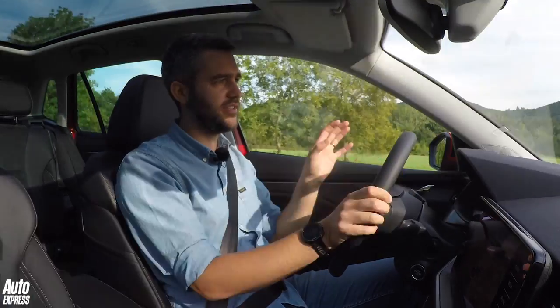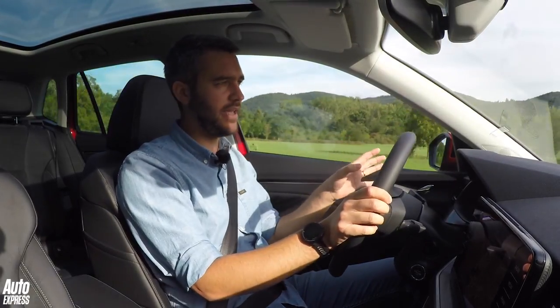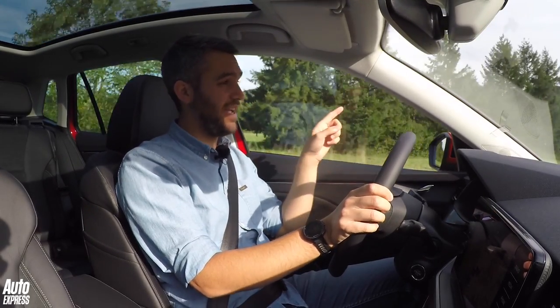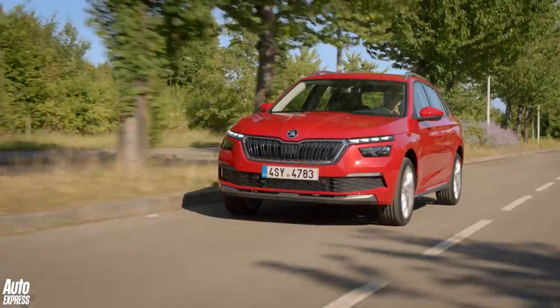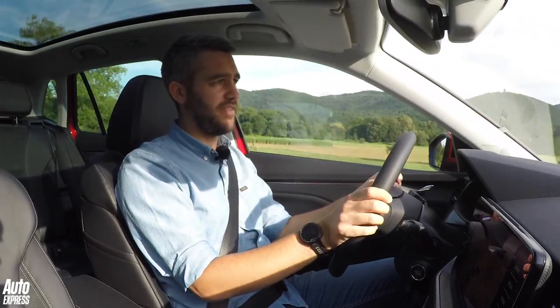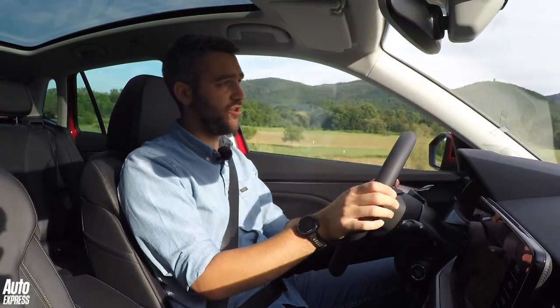Get up to 60 or 70 miles an hour and this car is an incredibly quiet place to be. There's no real road noise and the engine is completely hushed. The biggest disturbance actually comes from the wing mirrors and the A-pillars, where there is a bit of wind noise. But in all honesty, this thing is more refined than it has any right to be.